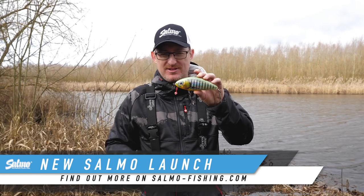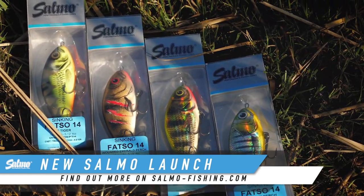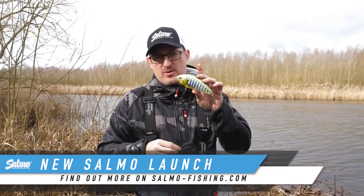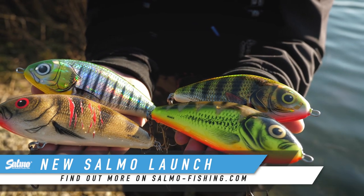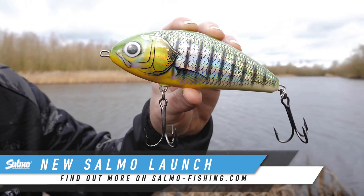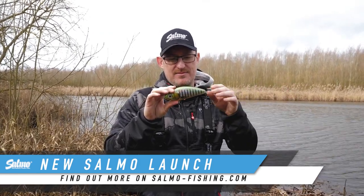Fatso 14 — you know them, you love them, you catch lots of fish with them, and we've got four new limited edition colours coming out very, very soon. The Fatso 14 is available in these limited edition colours in both sinking and floating versions. So take your pick — whatever floats your boat, whatever your water demands at the time.